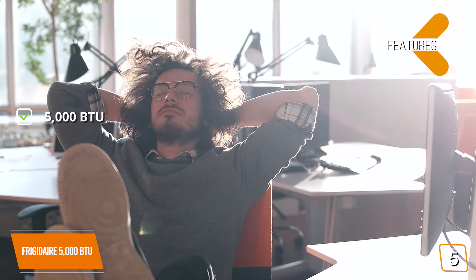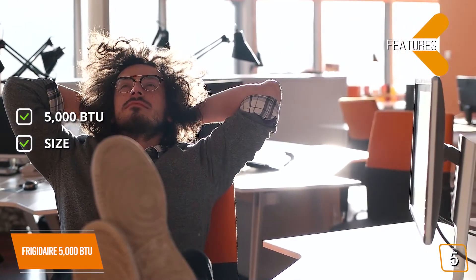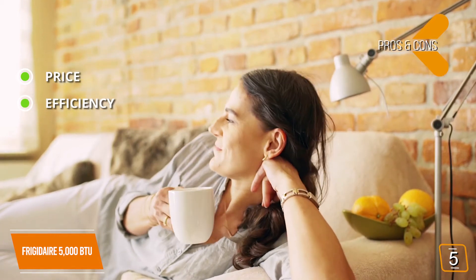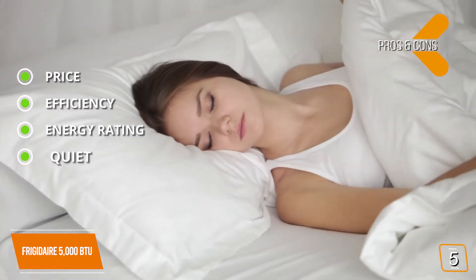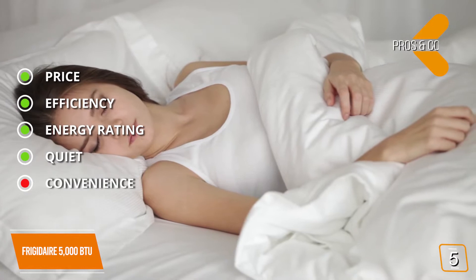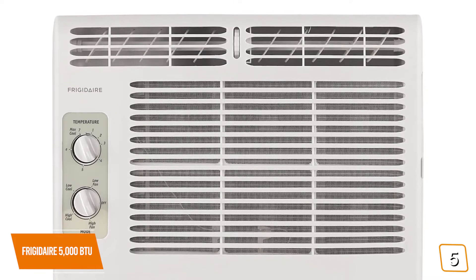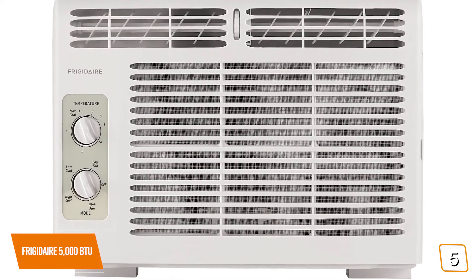Key features: 5,000 BTU, can cool a space up to 150 square feet. Pros: extremely affordable with effective cooling for smaller spaces; low-power operation and startup saves energy and money; 11.0 energy efficiency ratio; operates exceptionally quiet on low. Con: a remote or more detailed temperature settings would be nice. Overall, the 5,000 BTU Frigidaire is one of the best budget options for cooling smaller spaces with effective cooling and dehumidifying features in a compact, energy-efficient design.